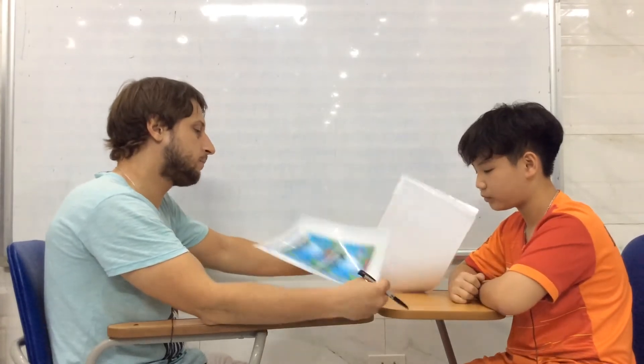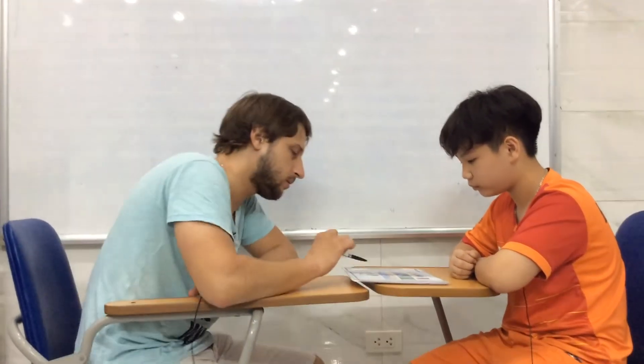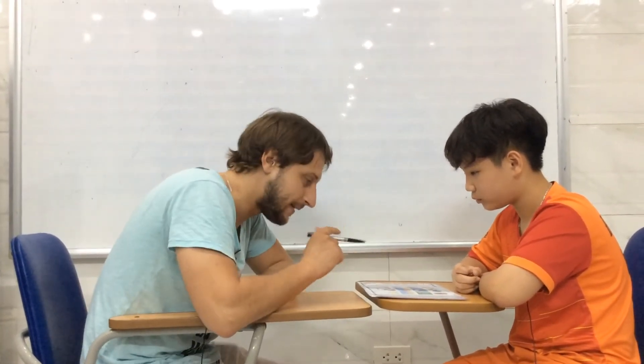Okay. Thank you so much. Move on. Next task. Odd one out. Look at the pictures in one line and find the different one and tell why it is different. Please. It's a book. So, the book is different. The book is different. Okay. Why? Because the book is not a food.